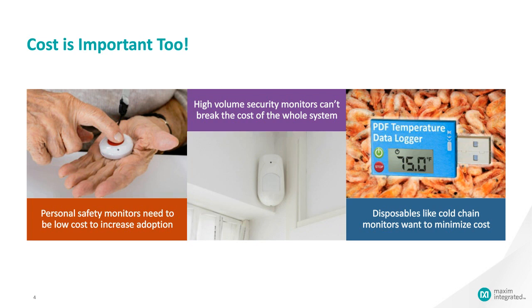Cost is important as well. In some devices, cost is a barrier to adoption — things like personal safety monitors for young children or the elderly can save lives, but if the cost is too high they won't be used. In some cases, cost matters because of volume: if you want a sensor on every window or door, the cost can't be too high. Some devices, like cold chain monitors going into a package of shrimp, are meant to be thrown away — if their cost is too high, it makes it difficult for shipping companies to monitor goods in transit.